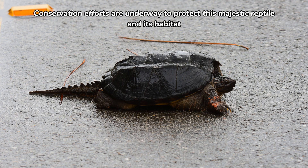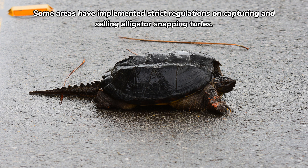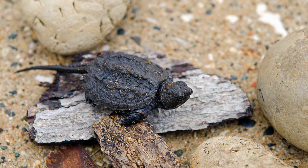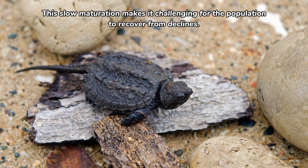Conservation efforts are underway to protect this majestic reptile and its habitat. Some areas have implemented strict regulations on capturing and selling alligator snapping turtles. The turtle's long lifespan and slow growth rate also contribute to its vulnerability — it can live for several decades, with some individuals reaching over a century in age.